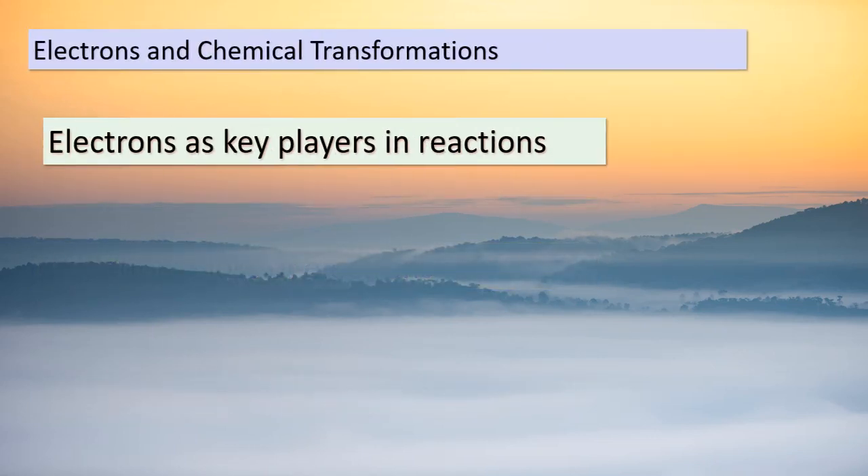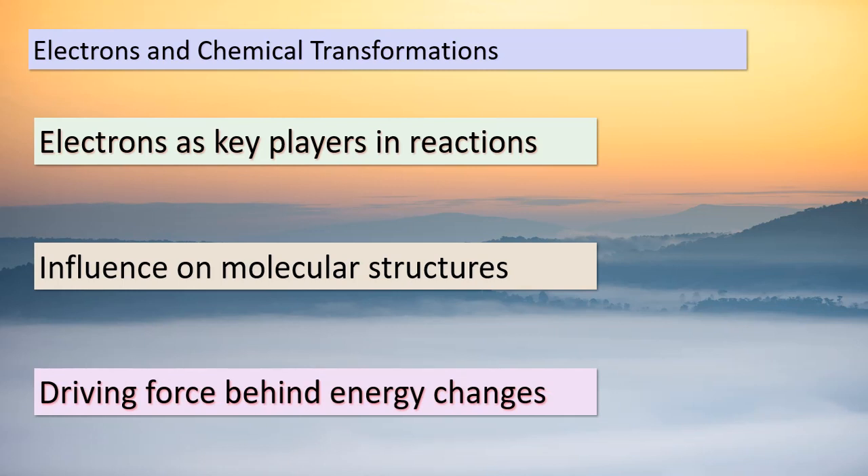Welcome back, inquisitive minds. Today, we're unraveling the profound influence of electrons on chemical transformations. These tiny particles are more than just fundamental components of matter — they're the key players in driving reactions. The way electrons interact with atoms shapes the molecular structures we see around us. Moreover, the movement of electrons is intimately tied to energy changes within reactions. By grasping this connection, you'll gain deeper insights into how our world is interconnected through these intricate chemical processes.